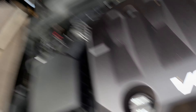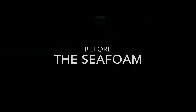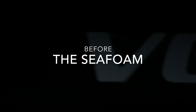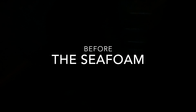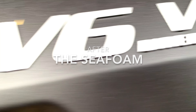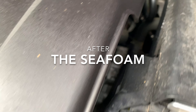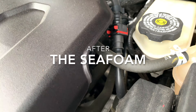I just cold started it — this is about 12 hours after cleaning it and probably 50 miles since we cleaned it — and see what it sounds like now. This is the V6. It definitely sounds quieter to me.